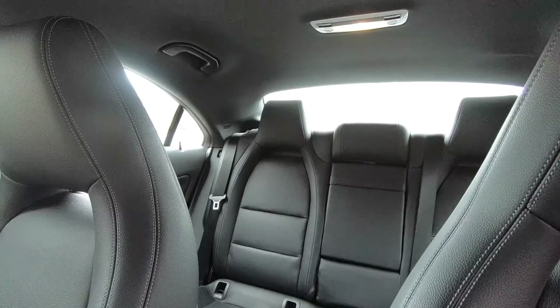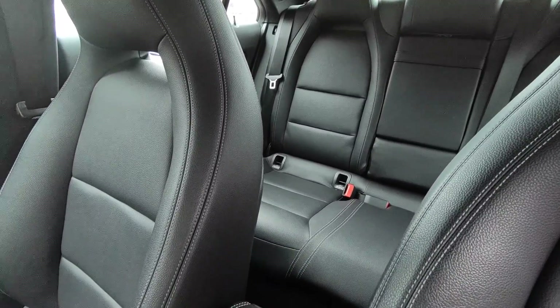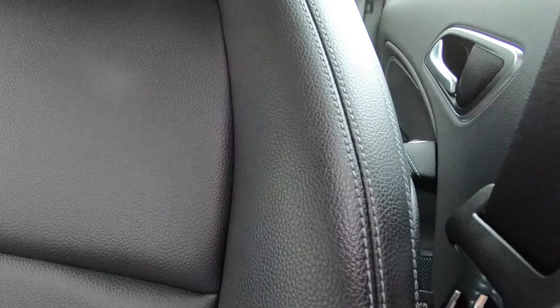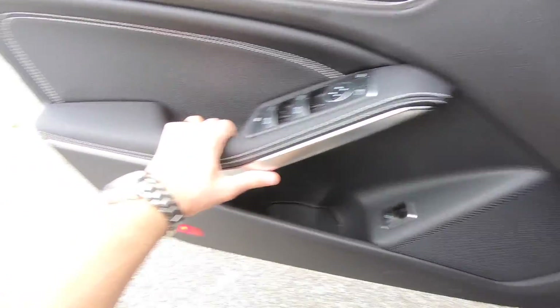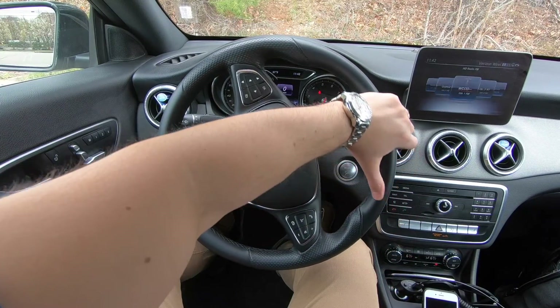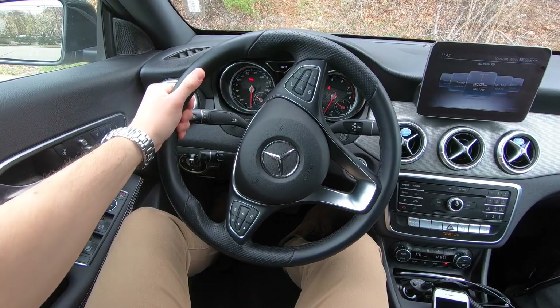The one I'm driving has MB-Tex seats — essentially a leatherette surface. For $1,600 you can upgrade to real leather with a couple of color options, but the MB-Tex seats feel really nice. Most surfaces in here are soft-touch, with some higher-grade hard plastic. I love the look of this steering wheel — it's very modern, pretty soft, and looks aggressive as well.